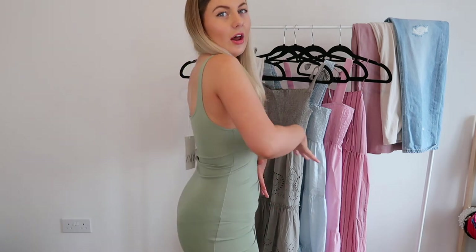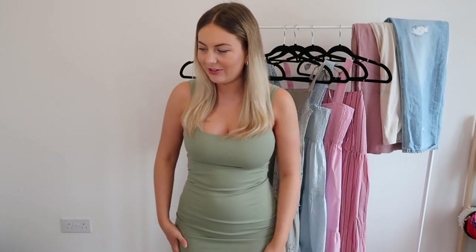This is what the dress looks like on. These dresses are so flattering — literally why I buy them every single year. They're so easy to dress up or dress down; you can wear them with trainers, with heels, a little leather jacket or a denim jacket — literally so versatile. I absolutely love this green color, it's just my favourite color to wear. They're nice and thick and structured, they really hold you in. I knew I would love this dress.